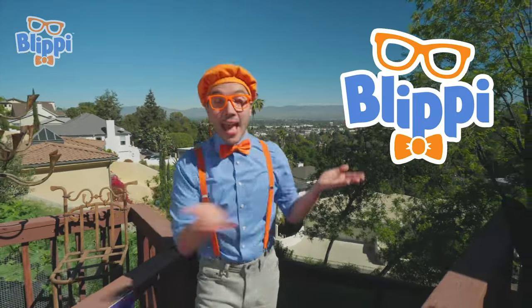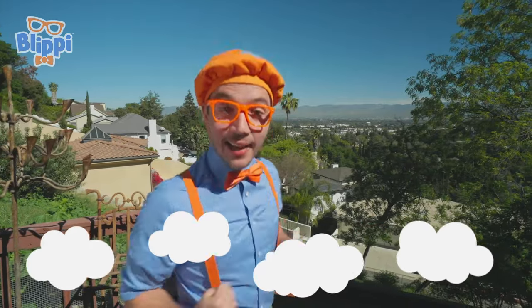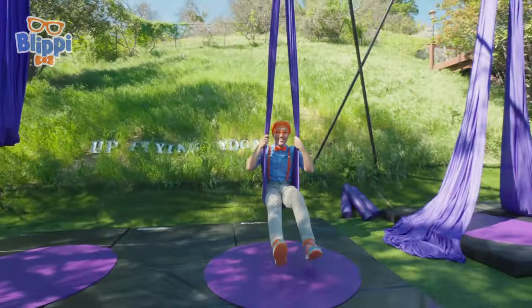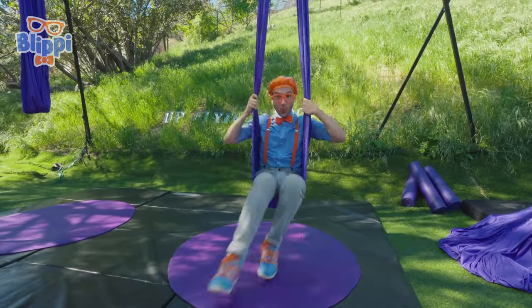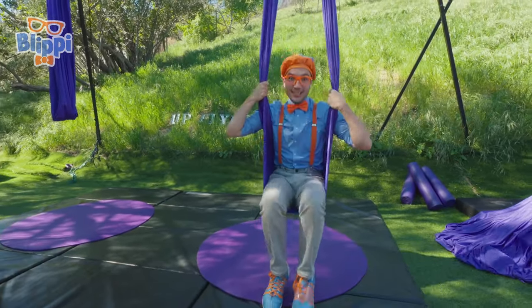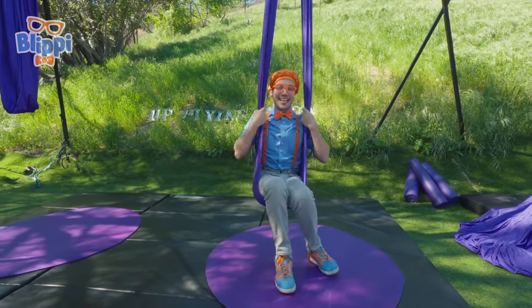Hey, it's me, Blippi! And today we're here at Up Flying Yoga in Los Angeles, California. We're so high up in the sky — you can see the mountains and trees, even buildings! I am so excited because you and I get to have fun doing aerial arts. Aerial means up in the air, and we're going to have lots of fun up in the air together. I'm swinging in this hammock! Normally you might want to take a nap in a hammock, but this one is great for swinging, climbing on, and spinning. But if you're doing anything with aerial silks or aerial hammocks, you want to make sure there's a groundworker nearby so you stay nice and safe.